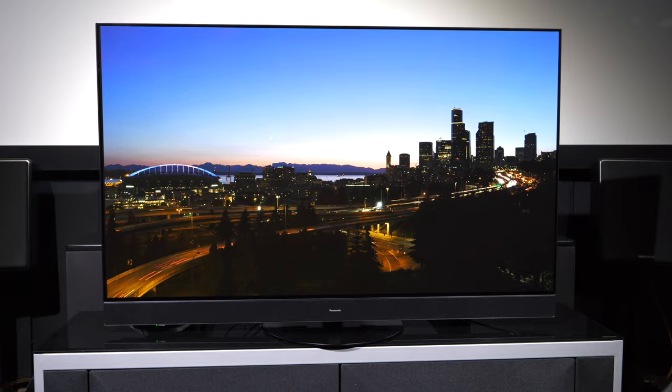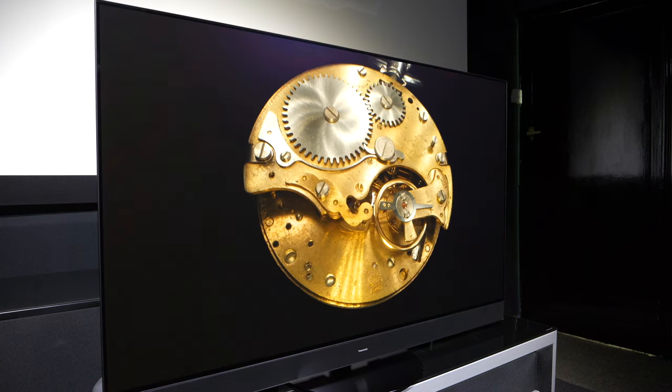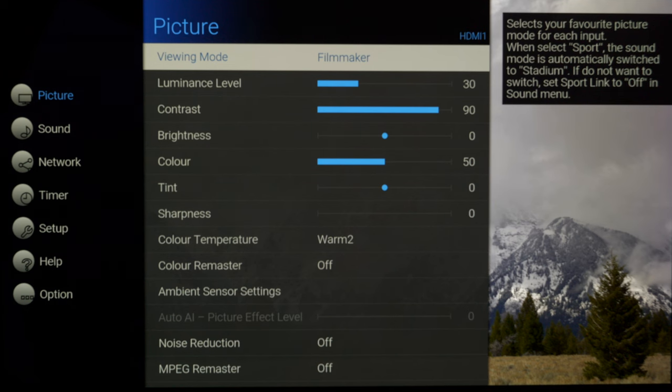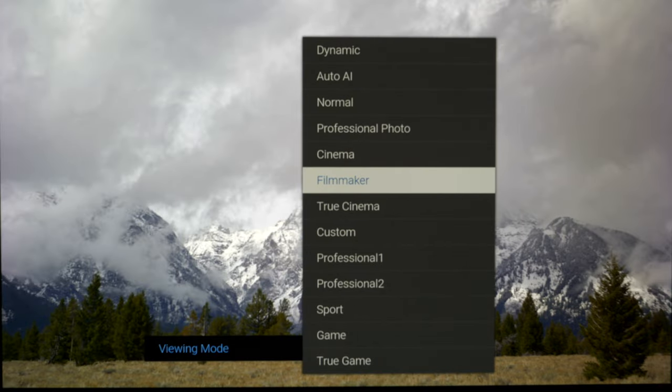The MZ2000 is the clear flagship model offering multi-layer heatsink and MLA technology within its Master OLED Ultimate panel, while the second-tier MZ1500 gets the front-facing soundbar and the lesser Master OLED Pro panel with heatsink but no MLA. We get support for HDR10, HDR10+, HLG Hybrid Log Gamma, Dolby Vision, and Dolby Vision IQ — making this one of the very few OLEDs that supports all relevant flavours. You also get colour accuracy thanks to professional ISF modes, Netflix calibrated mode, and Filmmaker mode.